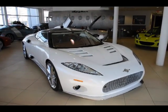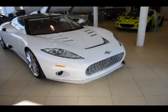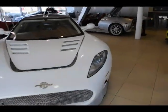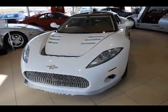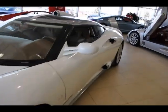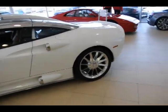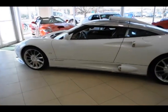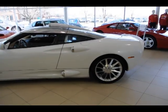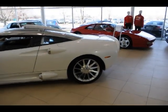This car was constructed in Holland, but the panels come from the UK and the industrial Midlands — a company called CPP. And the production for all these cars is now being transferred to CPP.